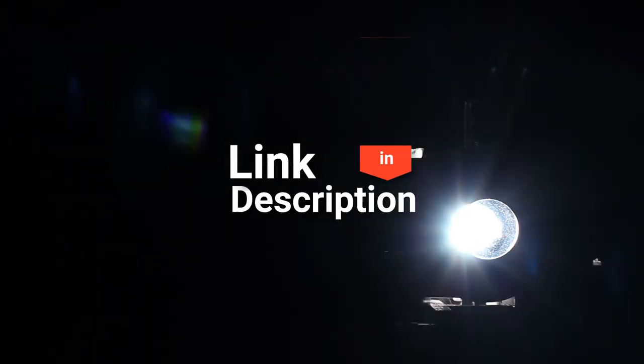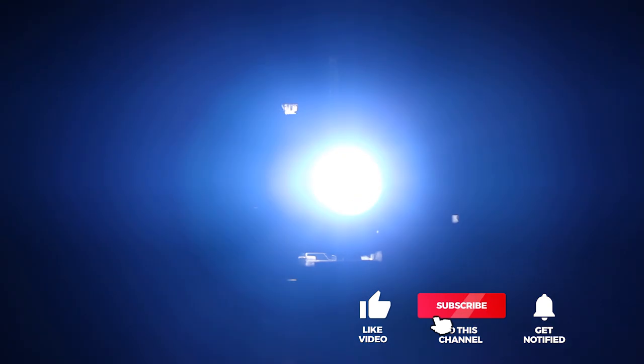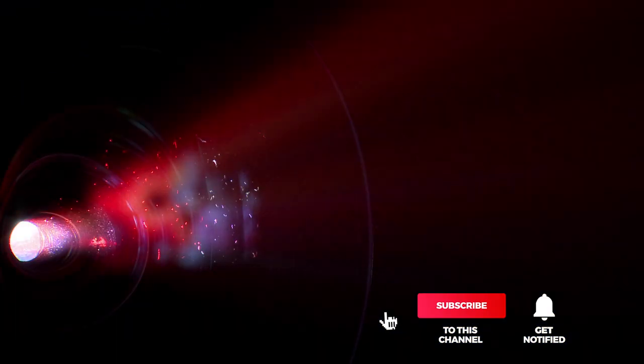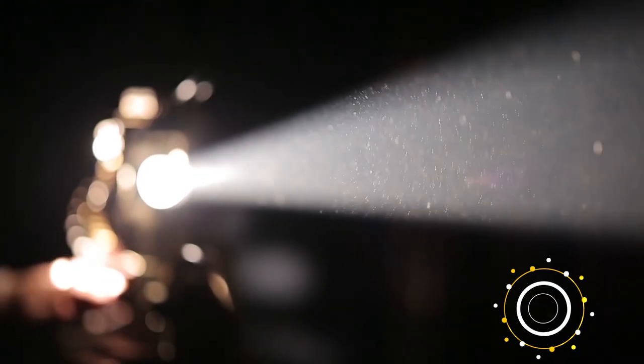And that's all for our top five portable projectors on the market. Head over to the description below for links to more detailed info on each of the products. Remember to leave a comment to let us know your opinion. Thanks for watching — if we helped you out in any way, please hit the like and subscribe button. We'll see you guys in the next video.